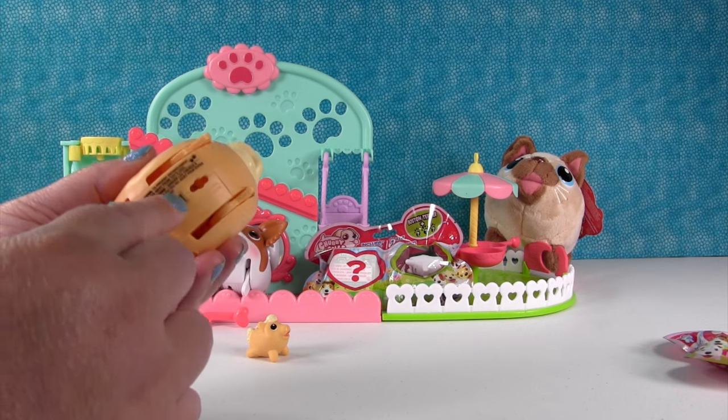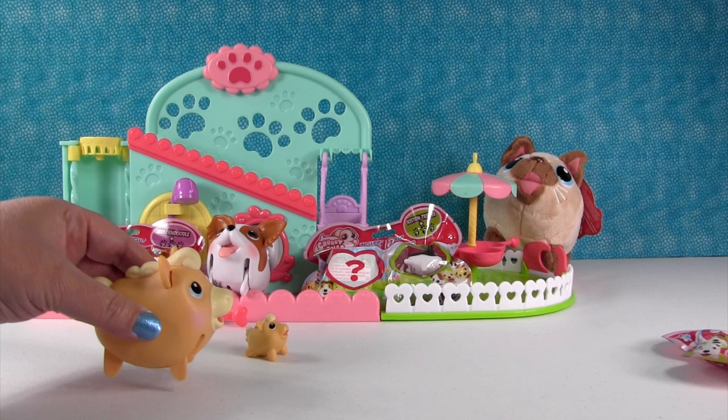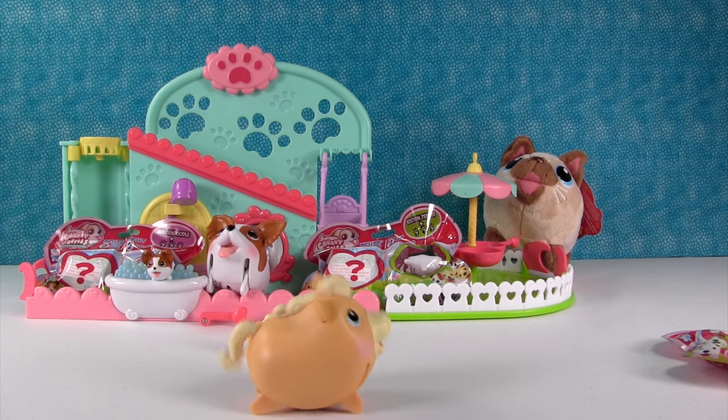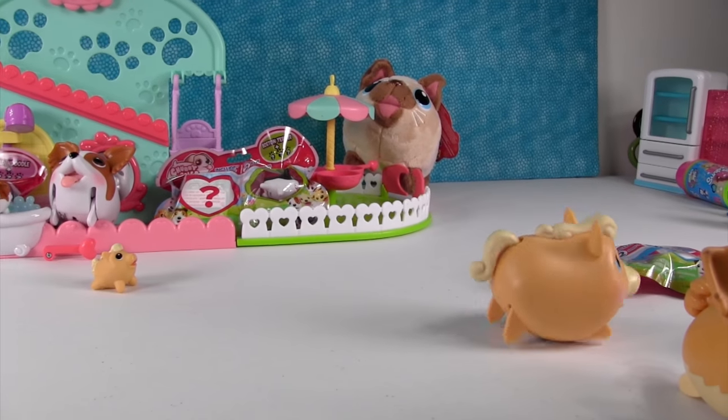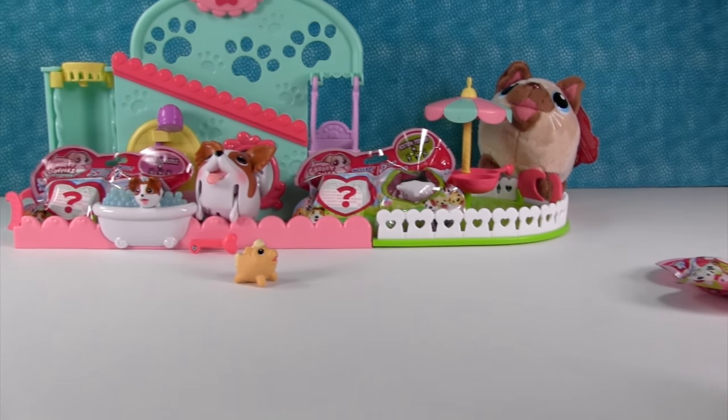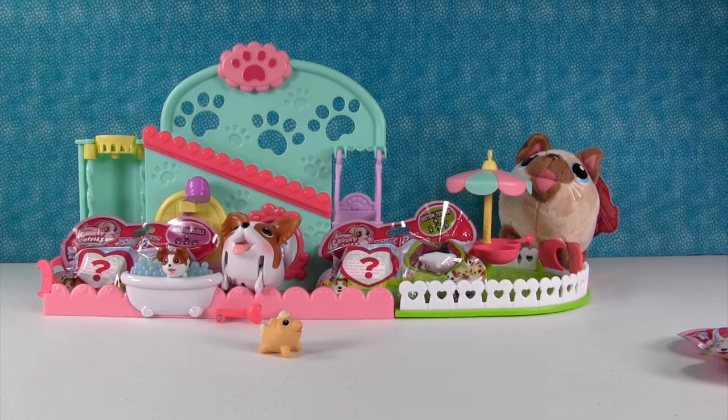I want to see how this guy looks. Are you ready? Oh, look at him go — he gallops! He does gallop, there he goes. He's going to take out your puppies. That's cute, that's pretty cute.